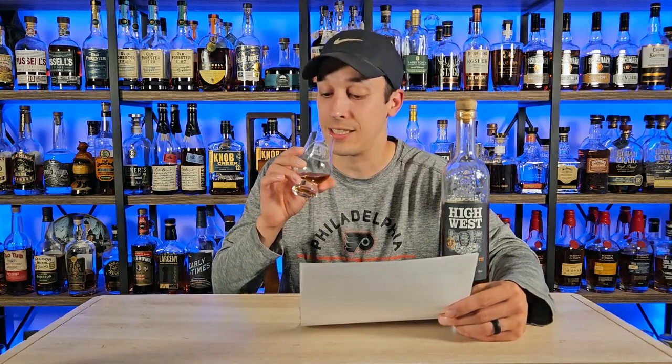Question number two, as I take a taste: Pennsylvania received this bottle first, which opens up the distribution question. How did PA receive this first? What is the total number of bottles produced, and where and when can we expect this to hit other markets? That's important if you want to get your hands on this bottle.